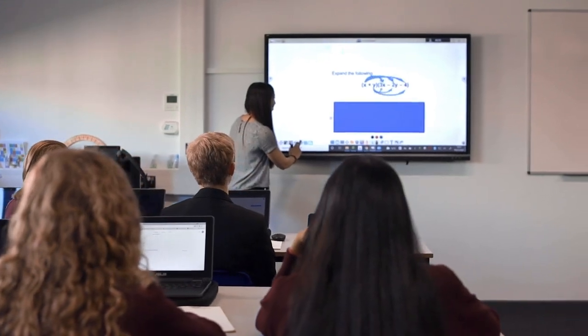Teachers are really pleased with the technology because they find it intuitive. They don't have to think too hard about how to use things and that's incredibly important for teachers where time is very precious.